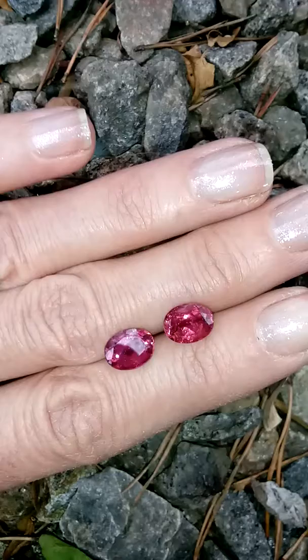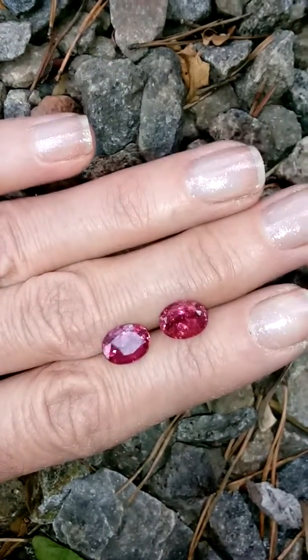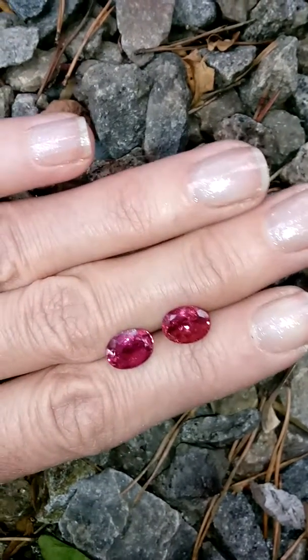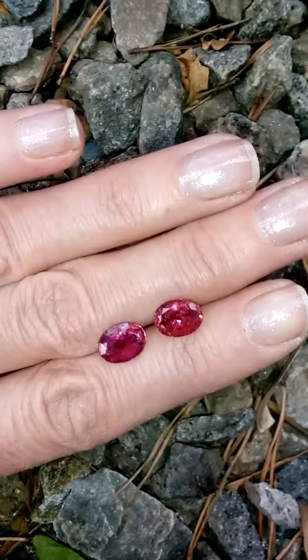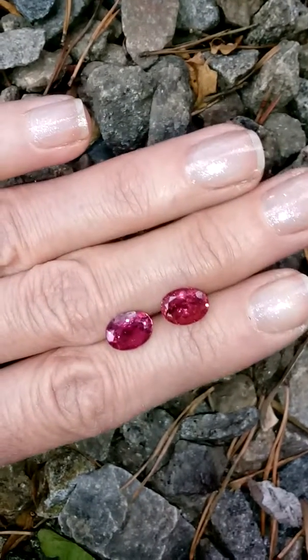The crystal was just graduated in color, so you'll see the one on the right, the one closest to my fingertips, is a little lighter in color. But if you were to wear these as earrings, that would not be noticeable at all.